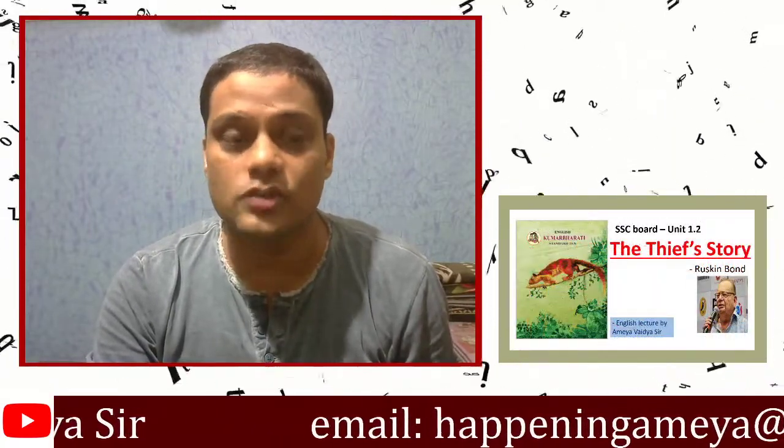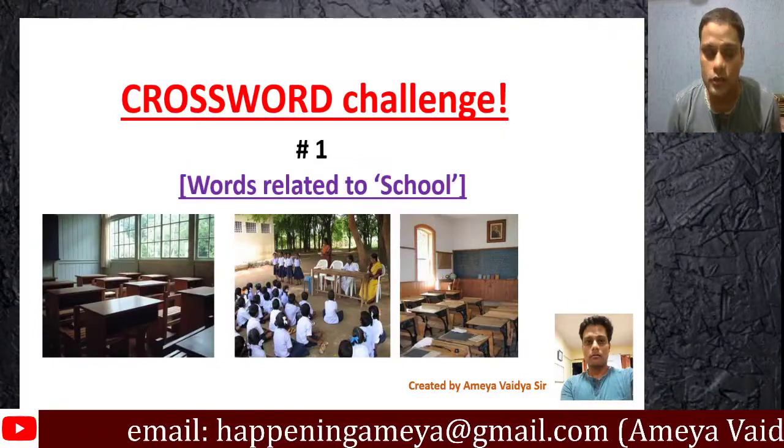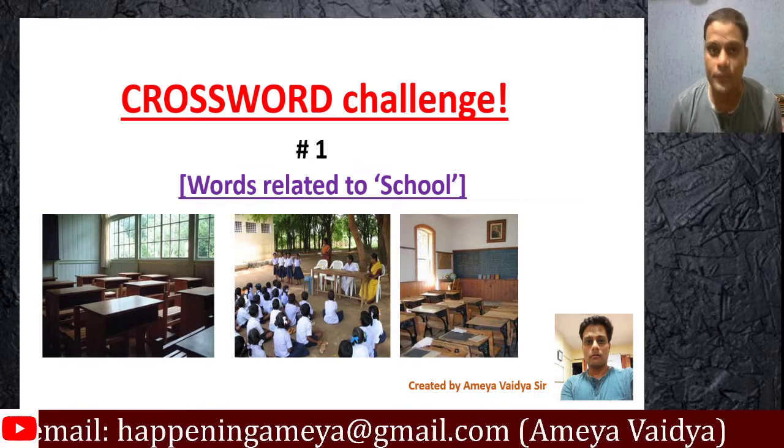Today's crossword is based on a theme. The theme is that the crossword will have all the words related to school. There will be 10 words, and all the words will be related to school.